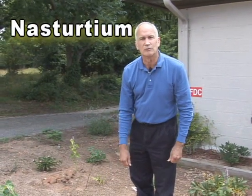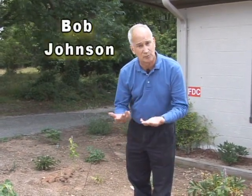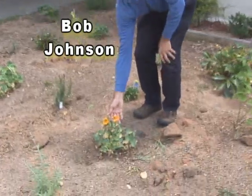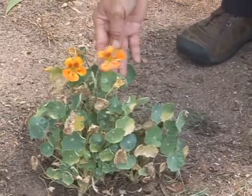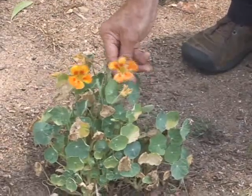Hello urbanites, today I wanted to show you another garden plant we have growing. They're edible flowers — this one is called nasturtium. You can see the colors. We've been in a drought; we try to water them, but these guys are six weeks old right now and already flowering.